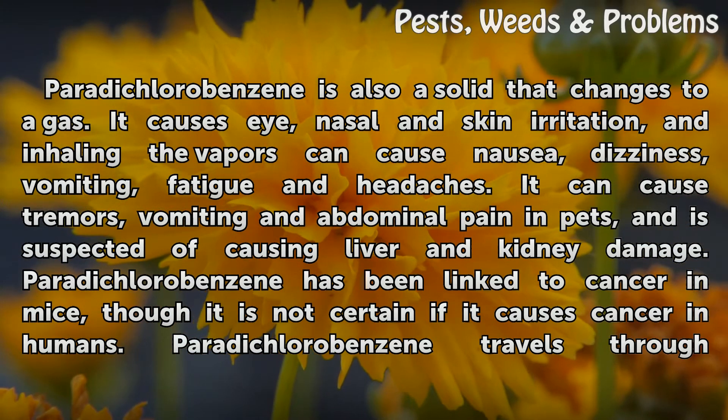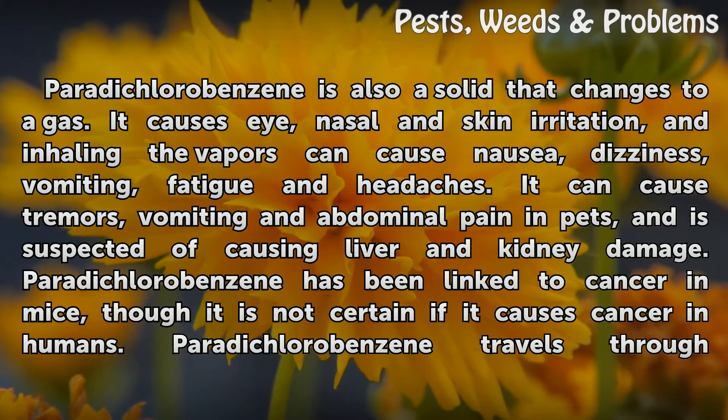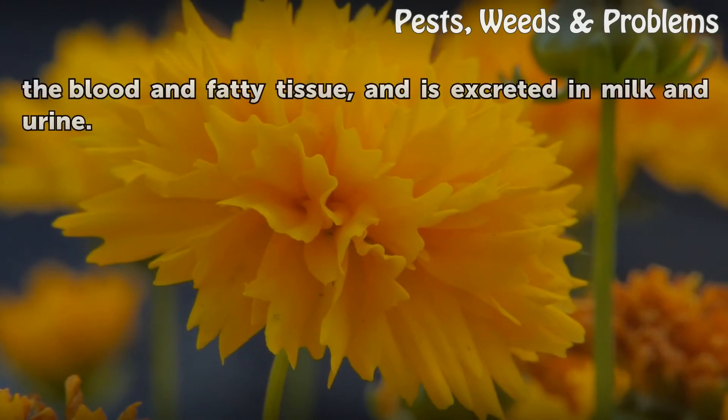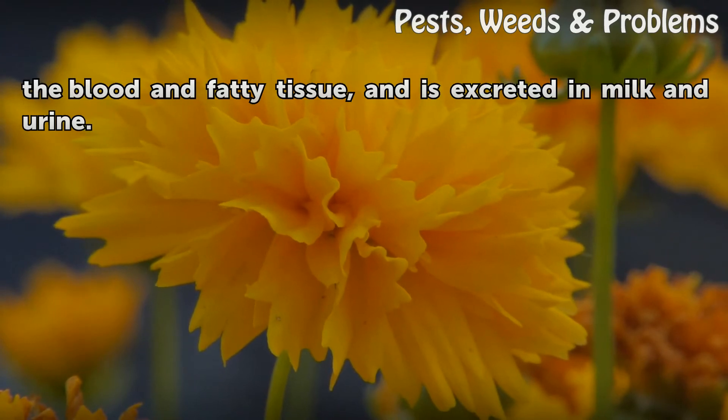Paradichlorobenzene has been linked to cancer in mice, though it is not certain if it causes cancer in humans. Paradichlorobenzene travels through the blood and fatty tissue and is excreted in milk and urine.